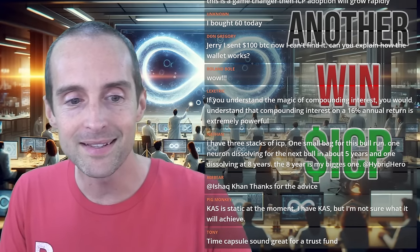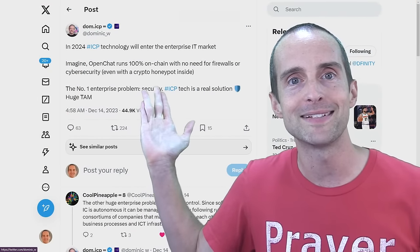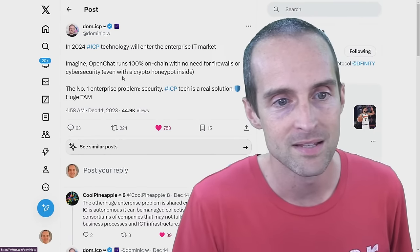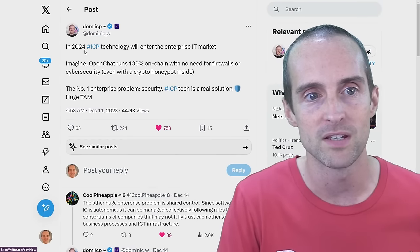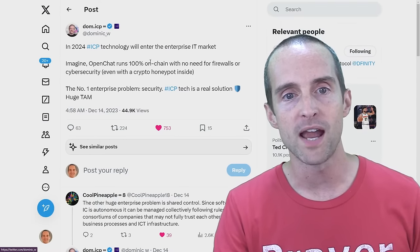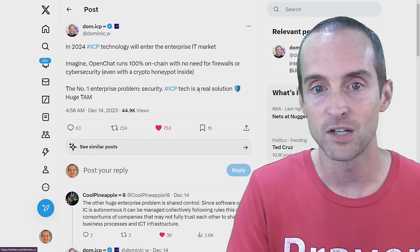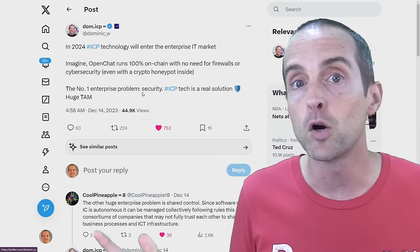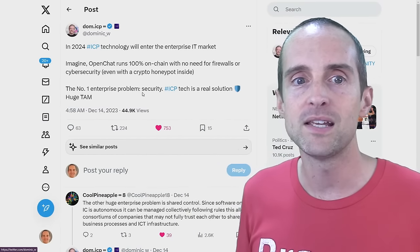The founder and chief scientist at Dfinity — the largest research and development team in blockchain — posted that in 2024 ICP technology will enter the enterprise IT market. Imagine something like OpenChat running 100% on chain with no need for firewalls or cybersecurity. The number one enterprise problem is security, and ICP is a real tech solution. The underlying issue up until this point is that things like OpenChat don't have encryption, so you don't have that privacy — but now with VetKeys, we are prepared for the enterprise IT market.